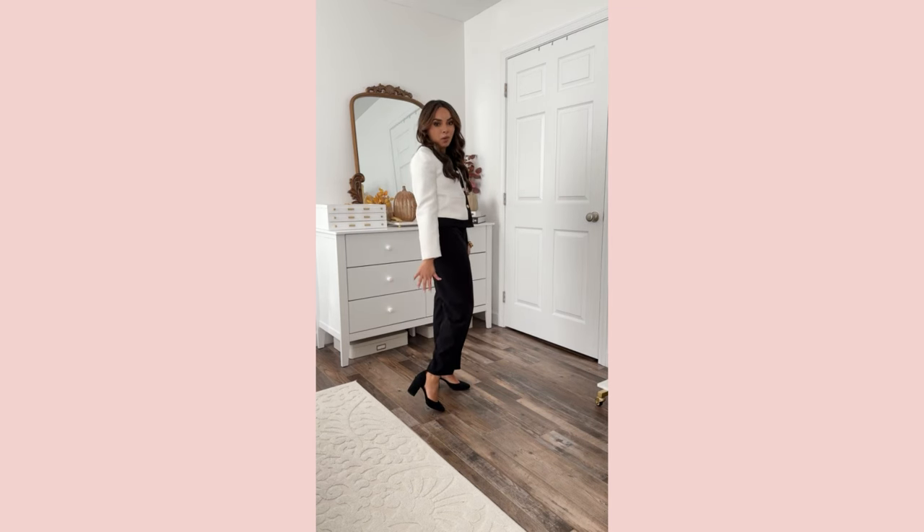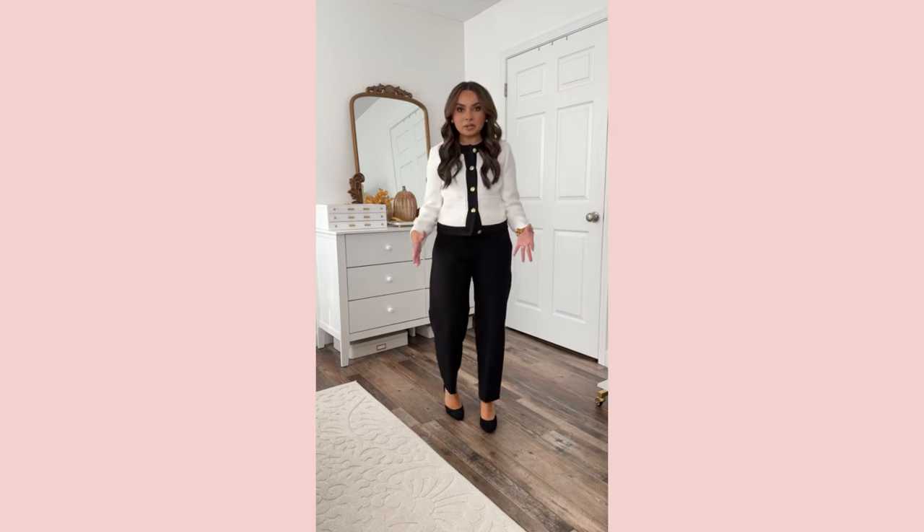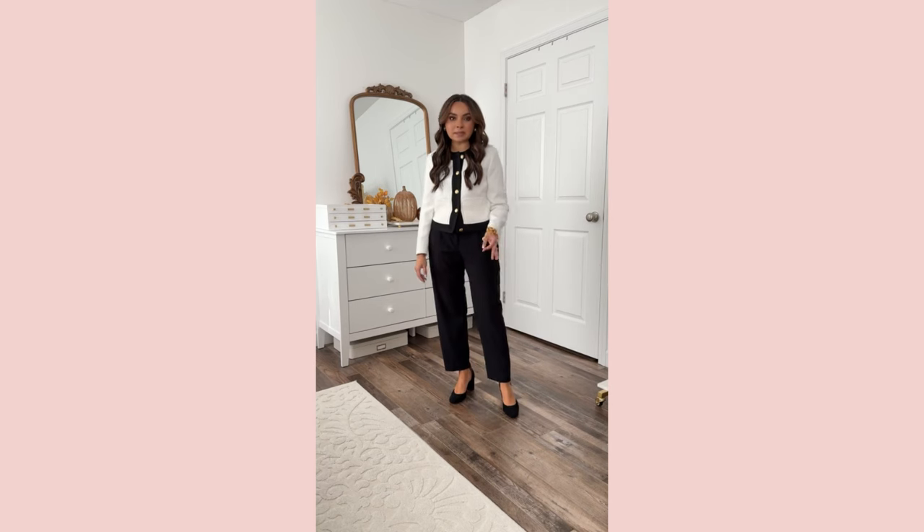Love it with this block heel — these shoes are so comfortable. They also come in tan, so definitely get these for your workwear wardrobe or if you need a dressier shoe, especially with the holidays coming. Love this fit, so chic.